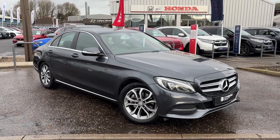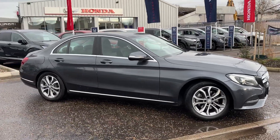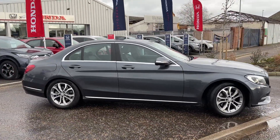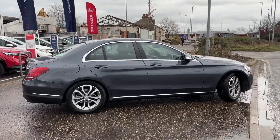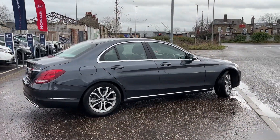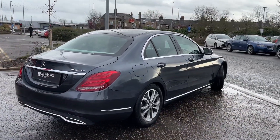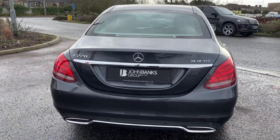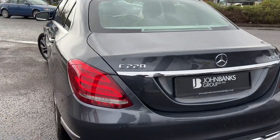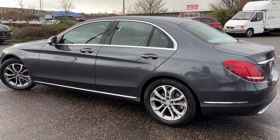Hi, welcome to John Makes under Cambridge. We're just taking in this fantastic part exchange Mercedes C220 Sport Bluetech Auto, finished in metallic grey and in really good condition. It comes with a full documented Mercedes service history, two keys, and will come with a 12-month warranty with breakdown cover.